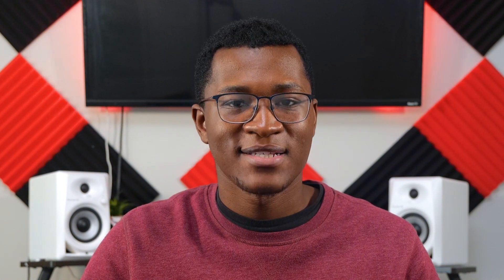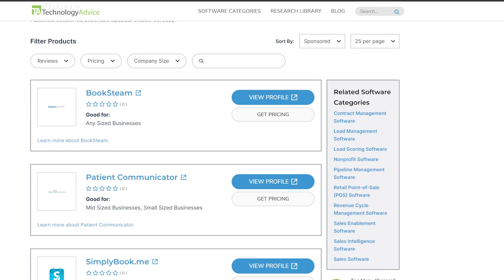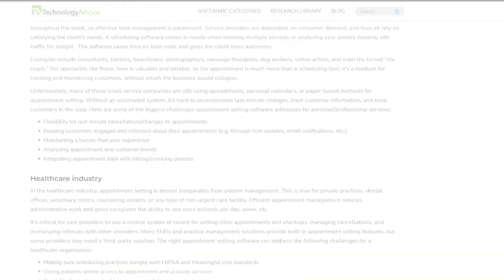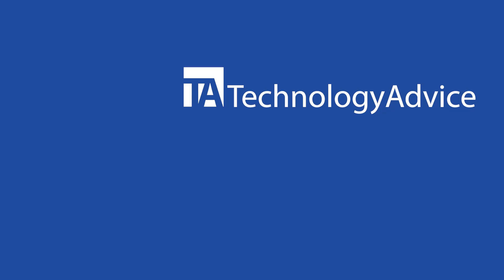And that's a wrap on Calendly alternatives. Let me know which ones on my list are your favorites in the comments below. Also, if you still need more information before making a decision, then I recommend reading an in-depth article over at TechnologyAdvice.com. And while you're there, check out the product list if you want to review even more appointment scheduling software options. Also, don't forget to go ahead and click the subscribe button so you can keep up with our latest videos. Thanks for watching.